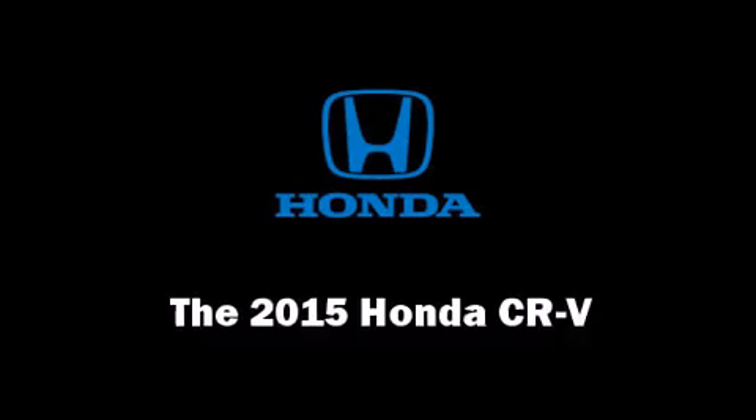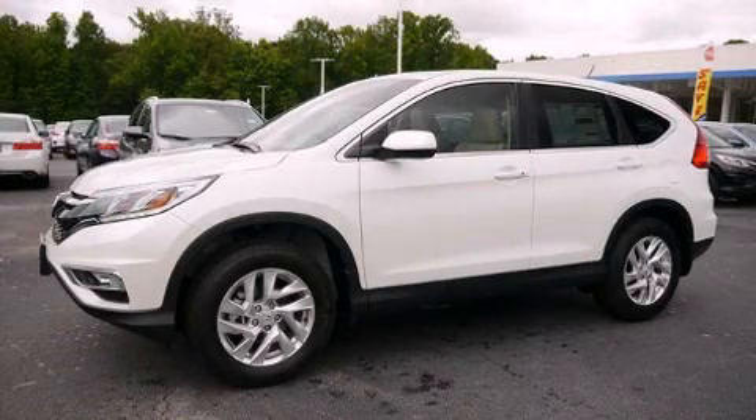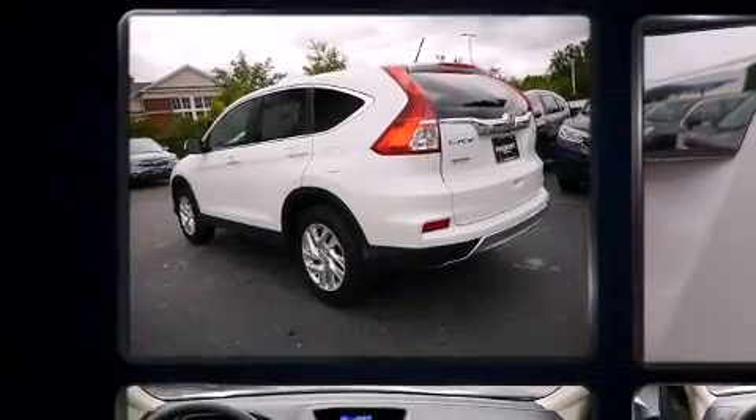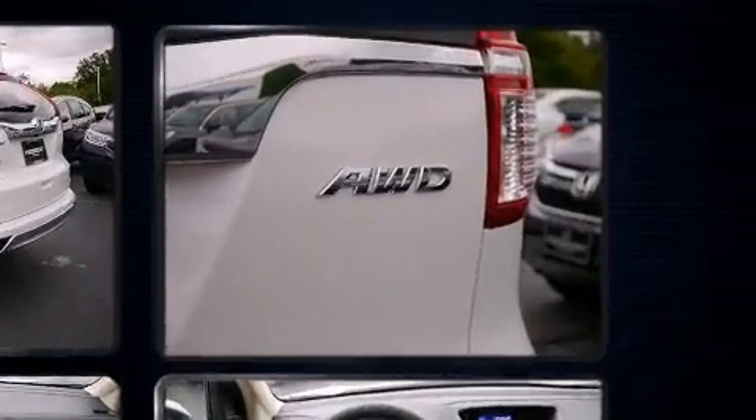Step into the 2015 Honda CR-V. Smooth gear shifts are achieved thanks to the 2.4-liter four-cylinder engine, and for added security, Dynamic Stability Control supplements the drivetrain.